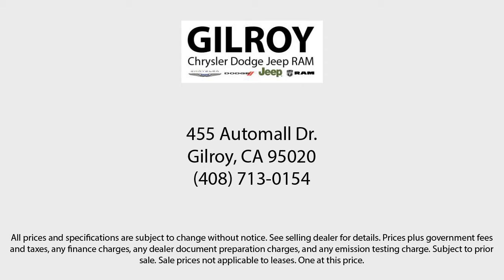So give us a call or stop by today — Gilroy Chrysler Dodge Jeep Ram. Drive a little, save a lot. And Gilroy's Used Car Superstore is your home of the lifetime powertrain warranty.